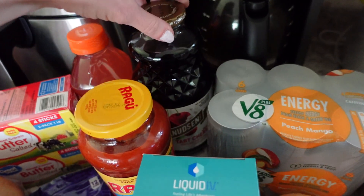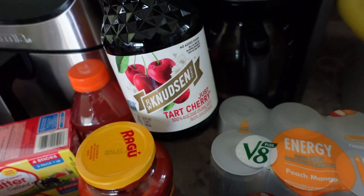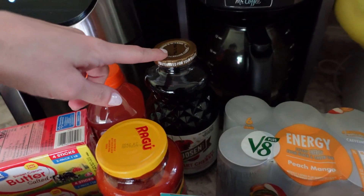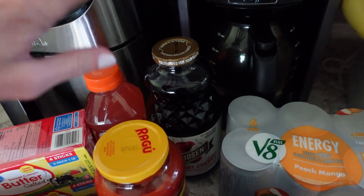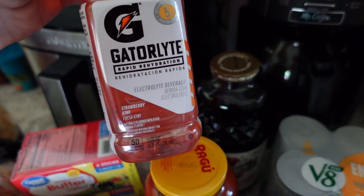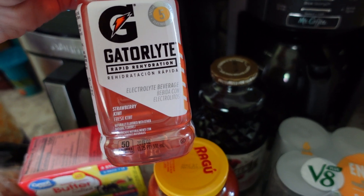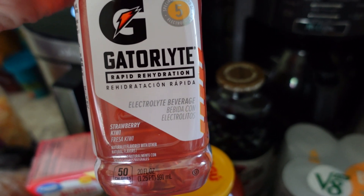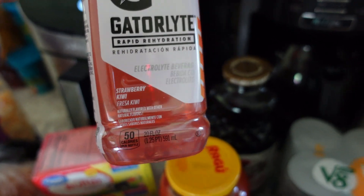And then for beverages, we got some Tart Cherry. David really likes to have this at night before bed. I need to start doing that too because I've heard good things. And then we got two of these today just because we're waiting for our supplement order — this Gatorade Light Rapid Rehydration, Strawberry. He said it was really good.